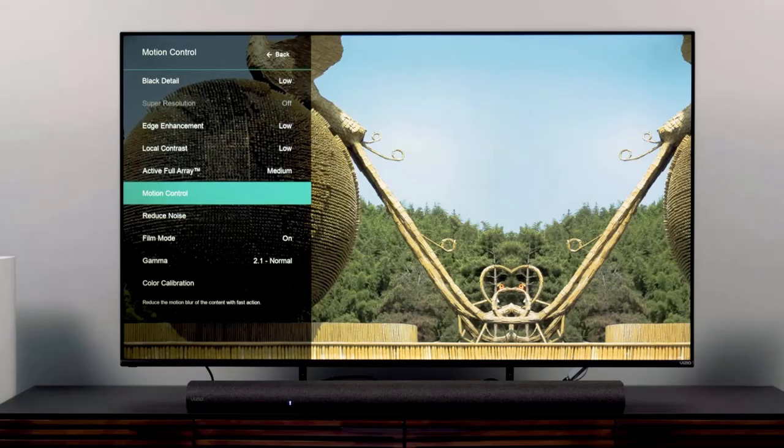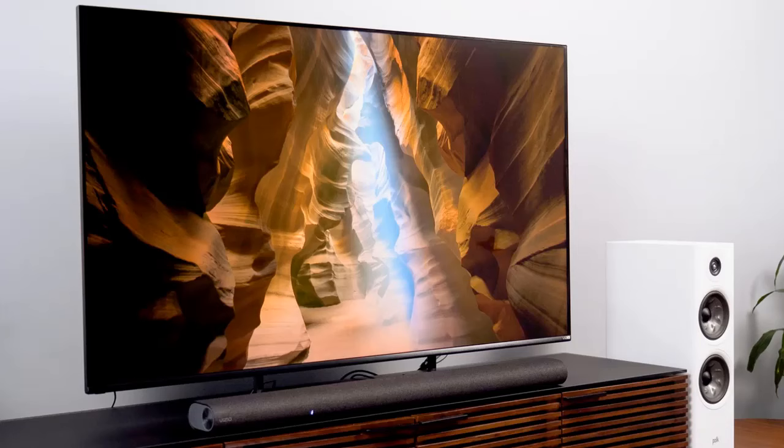Even if they're not sitting directly in front of the TV, motion is clear and easy to make out thanks to its quick response time. Unfortunately, there's some noticeable dirty screen effect in the center, and the smart interface has a very limited selection of apps — many sports apps aren't available.